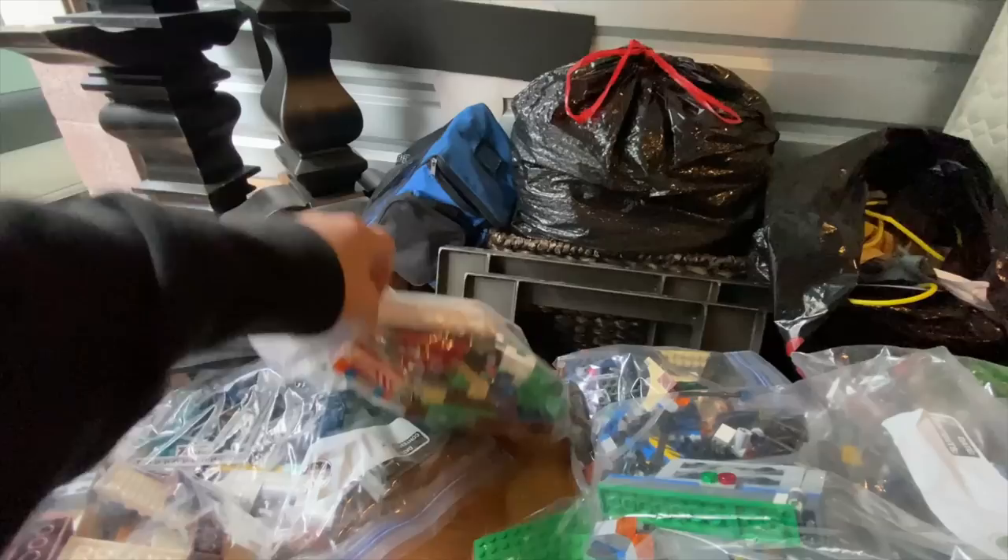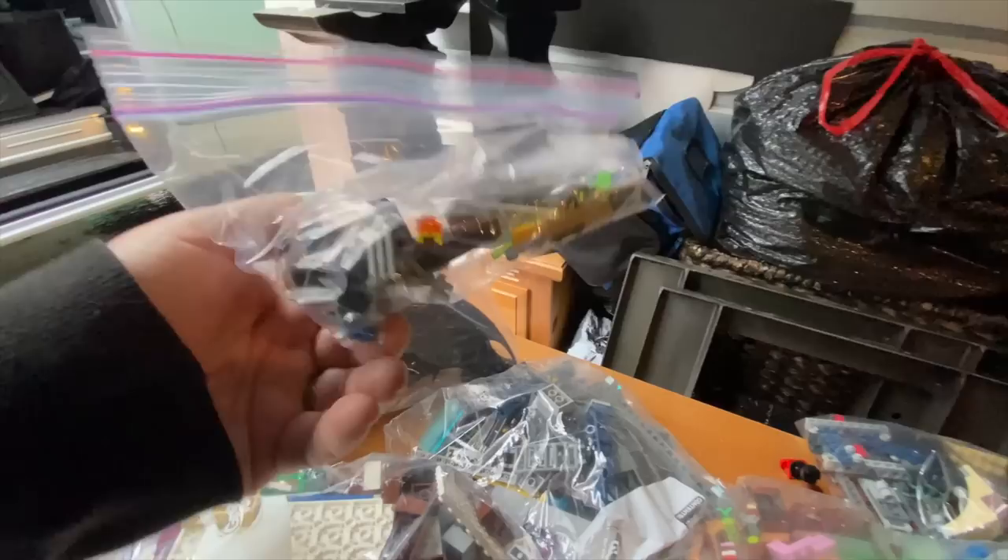There's so much — there's dinosaurs in here somewhere. There's so much, I don't even know where it is. Crazy, guys — that is crazy. I mean, it's crazy good, right? This is a good find. We definitely, definitely like finding Legos. These are a really good seller — good money.